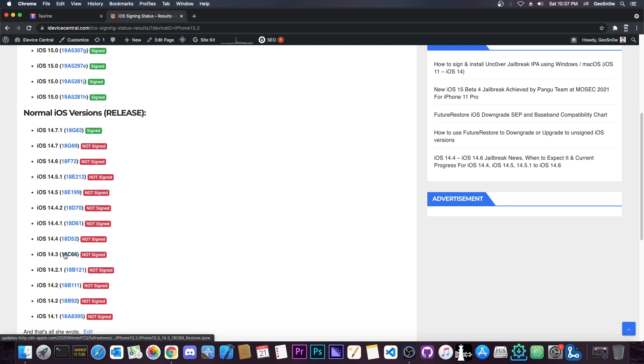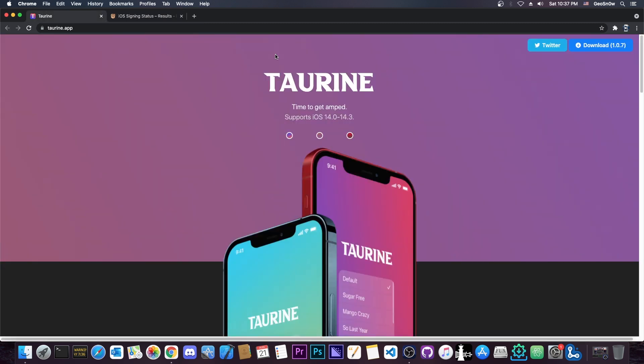The only solution to get out of a bootloop is to update to whatever iOS version is currently signed. For example, if you're running 14.3 and your device bootloops because of a bad tweak or a problem with the jailbreak, your only option would be to update to 14.7.1. At that point you will not be able to jailbreak anymore, because Taurine only works up to 14.3.